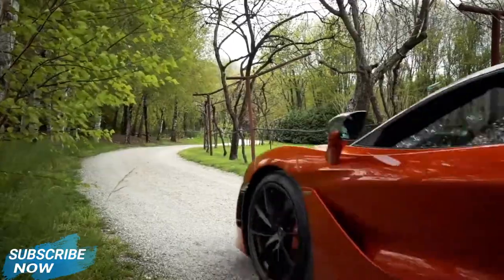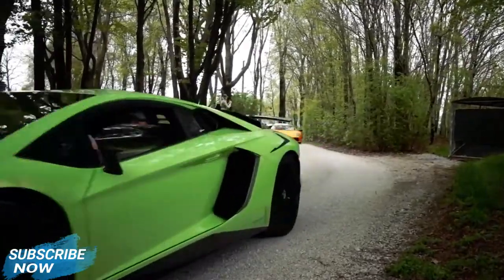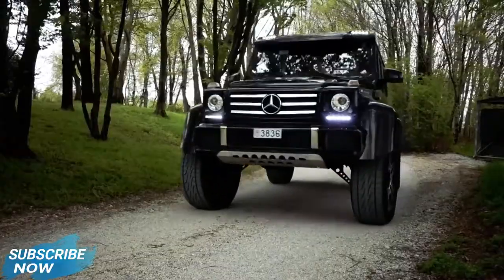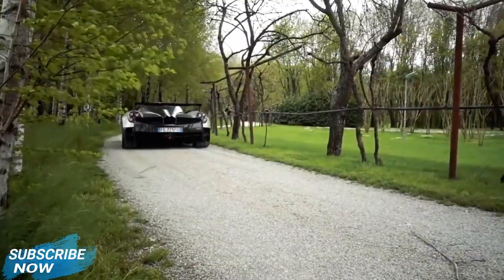As usual, even this year Cars and Coffee was bonkers — supercars, hypercars, legends on four wheels. What a mind-blowing event. But through all the Lambos, McLarens, and other exotic stuff, there has been one that really stole all the lights.